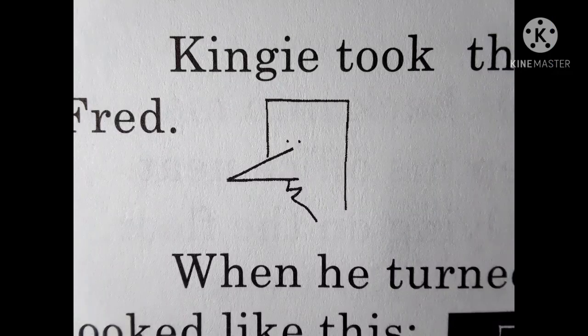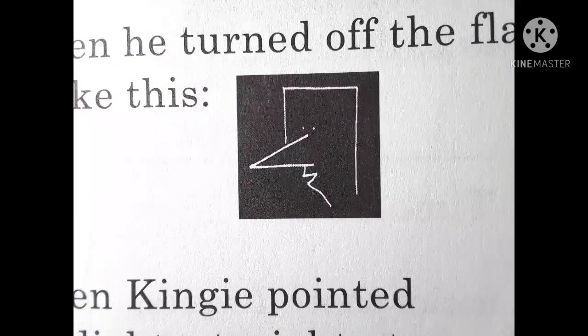Kinji took the flashlight and shined it on Fred. When he turned off the flashlight, Fred looked like this. When Kinji pointed the flashlight straight at a wall, it made a circle. When he tipped the flashlight a little bit, it made an ellipse on the wall.